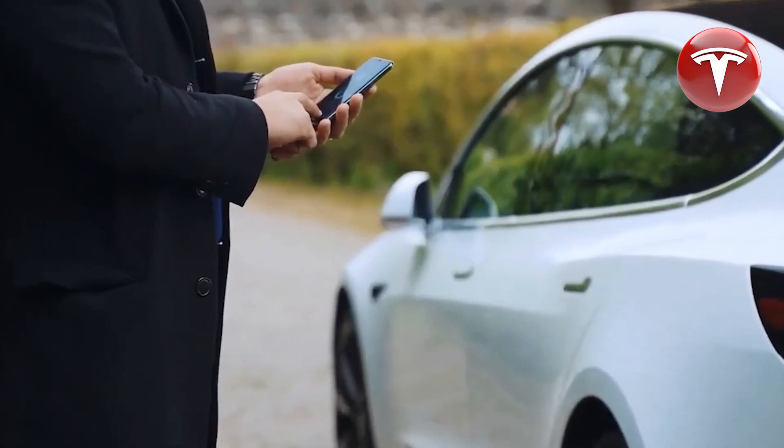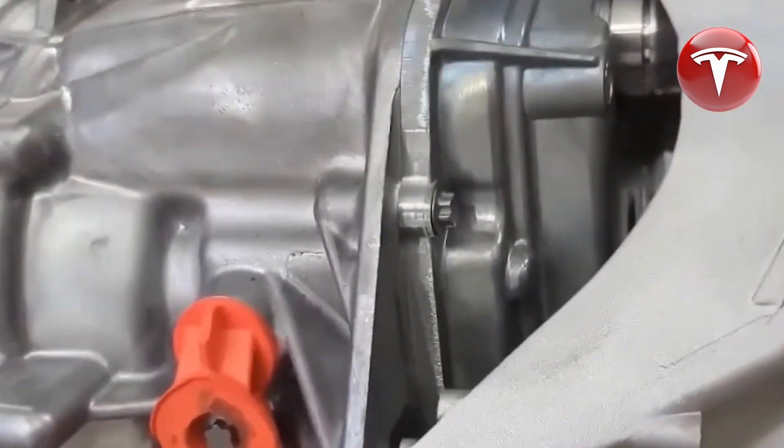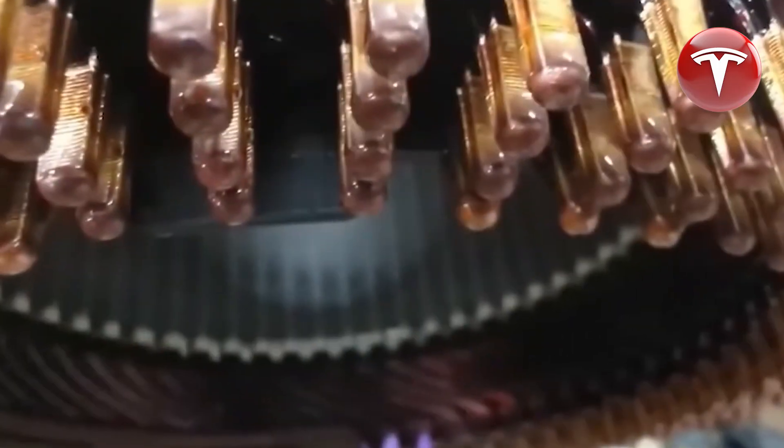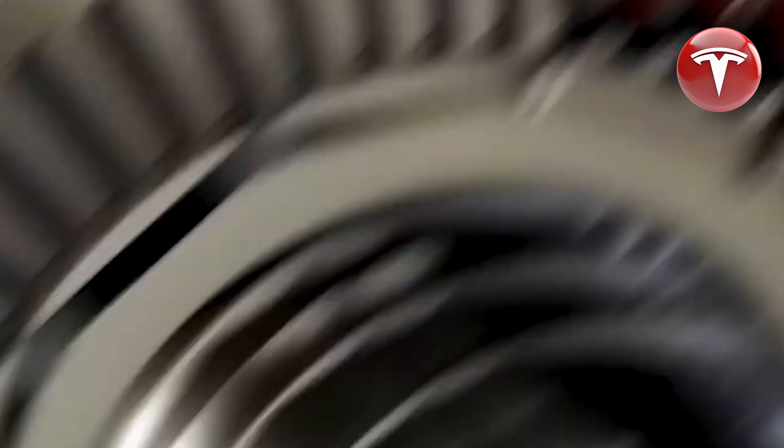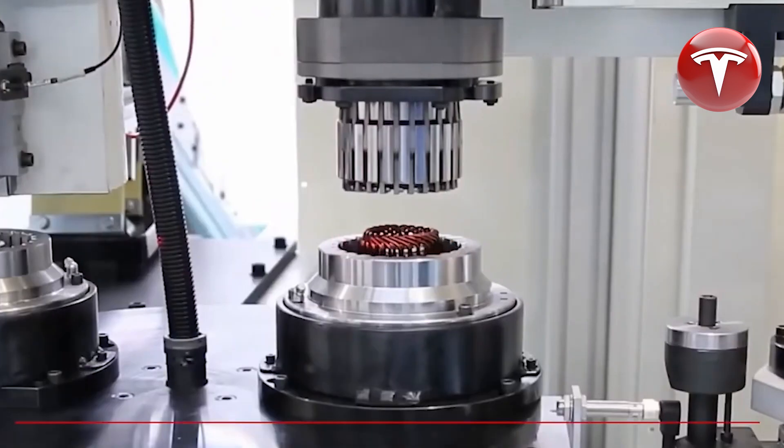This durability feature represents a significant step forward in the overall reliability of electric motor design, potentially leading to extended motor lifespans, reduced maintenance needs, and consequent cost savings for electric vehicle owners.